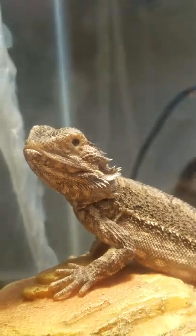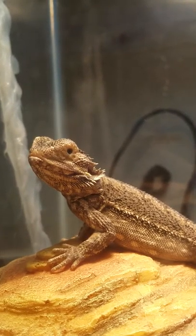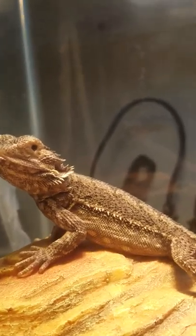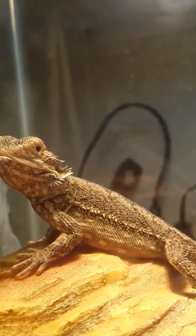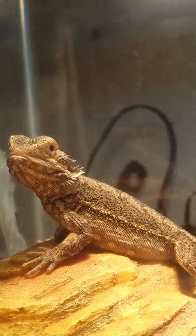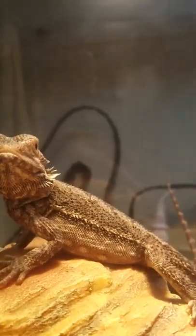I'm hoping that his eye can be saved. We will be taking him to the vet next Tuesday to talk about what we need to do to save that eye, or if it can be saved given that he still has the inner eyelid.